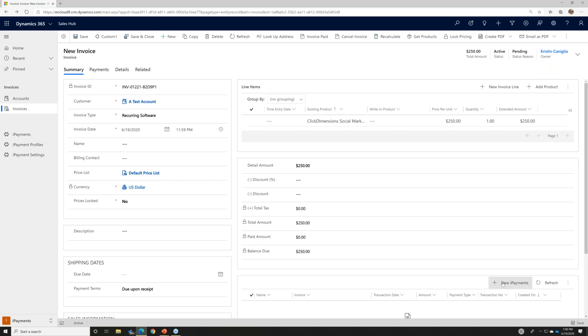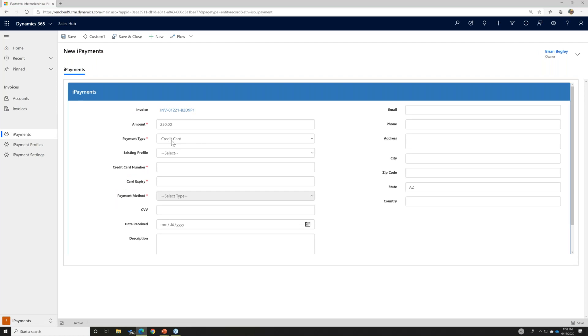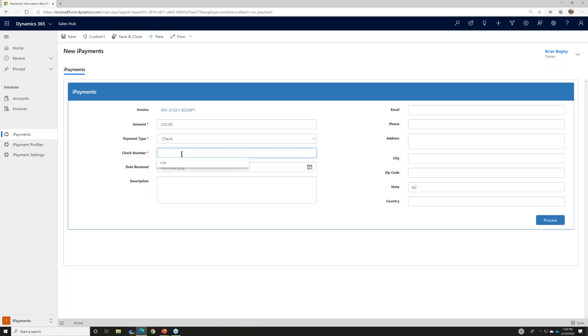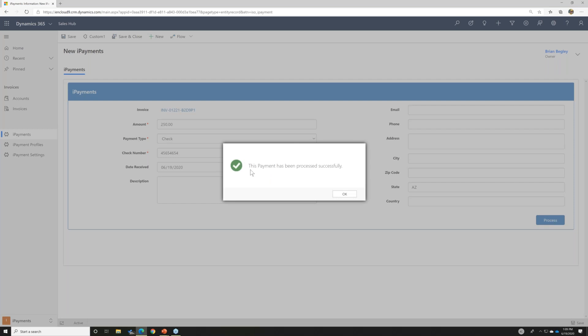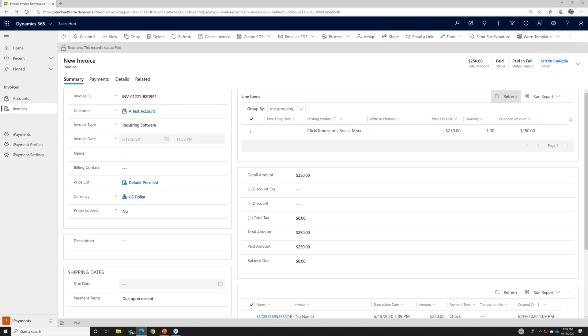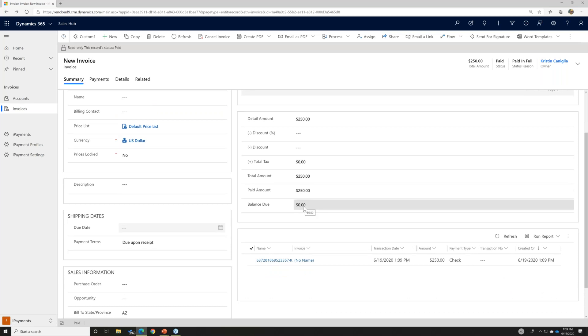Going back to the New iPayment screen — the payment type is not only credit card; you can select other methods to record your payment. If your customer pays by check, you can put in the check number and fill in the date. I'll click Process to mark this invoice as paid. A pop-up confirms the payment has been processed correctly. The invoice is now marked as paid in full and the balance due has gone down to zero. You can also make partial payments, which will retain the remaining balance as an open invoice.